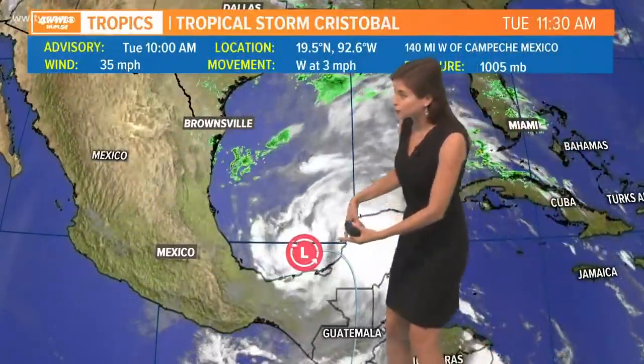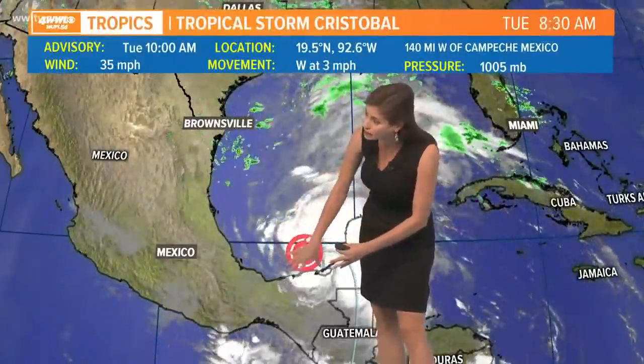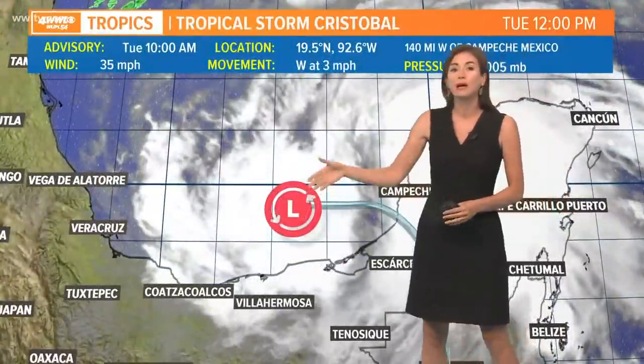Our tropical storm is here in the southern Gulf of Mexico. You can see the circulation around the low pressure area, with clouds, showers, and convection thunderstorms starting to form around the center. It certainly has a more typical tropical storm look to satellite imagery here in the Bay of Campeche compared to what we were seeing yesterday when it was still extremely messy.